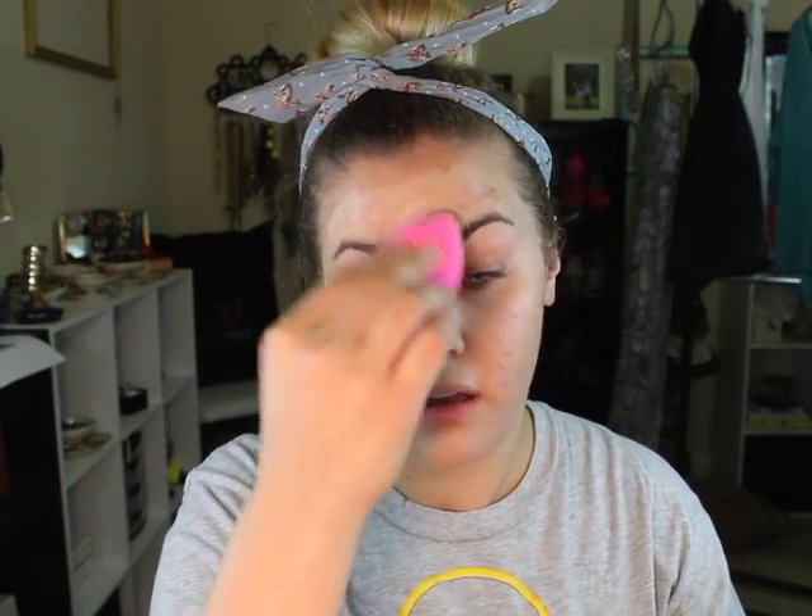This stuff surprisingly has a lot of coverage and it makes a huge difference. I keep promising I'm going to do a side-by-side of the original one and the combination oily skin one. It gives me a lot of moisture, protection from the sun, and a lot of coverage. It does lighten my skin a little, but that's okay because we're going to apply foundation — or you could apply bronzer to add color back.